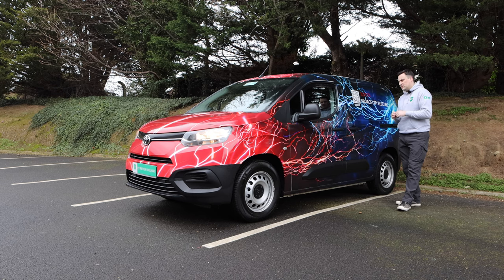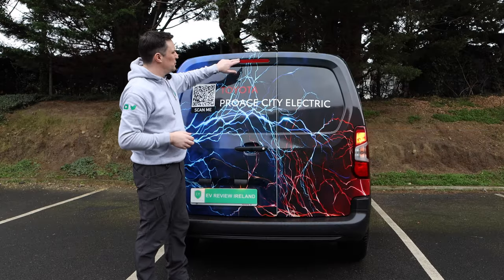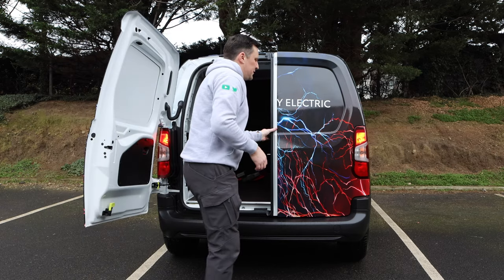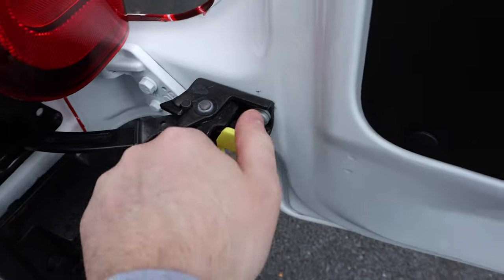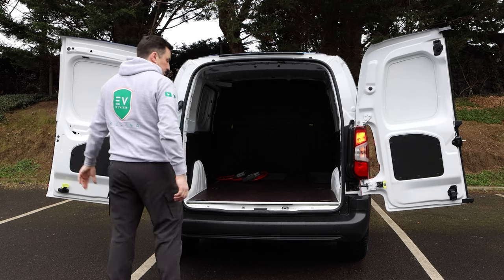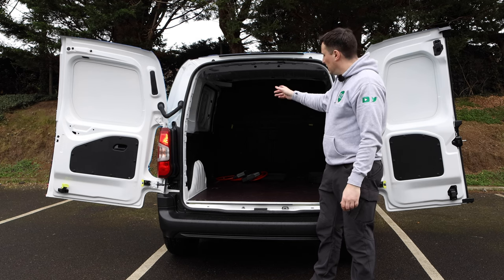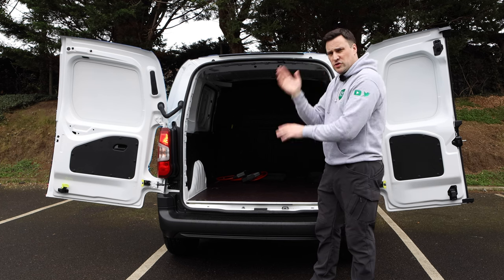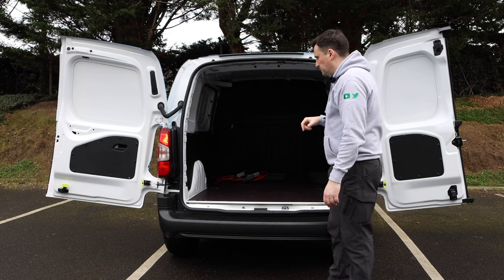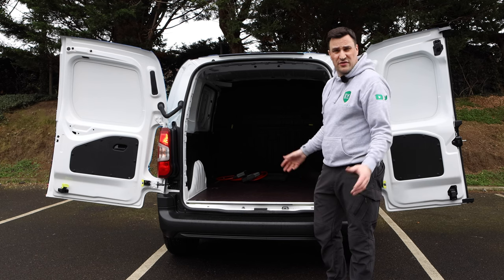Let's spin around to see what the back is like. This is the regular length — there is a longer length option too. On the top of the doors you have your high-level brake light. It's a separate locking system from the cargo area to the cab area, so you have to make sure that's unlocked. 60-40 door split, and very similar to the Stellantis vehicles, you've got these aluminium yellow handles — locking at 90 degrees or you can leave it open at 180 degrees, though they don't lock at that, very similar to the Berlingo, Combo or Partner. Inside you've got up to 4.4 metres cubed. Overall very similar to what we're used to — no difference to this and the combustion engine van.